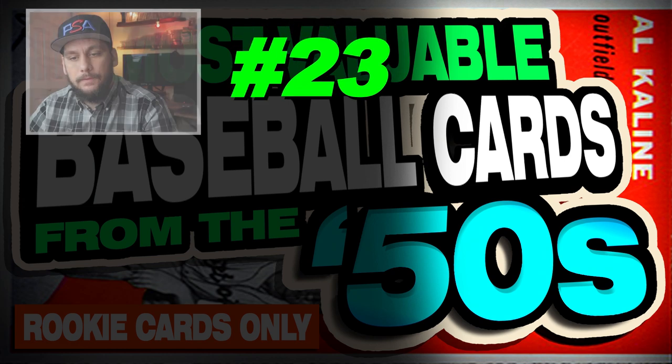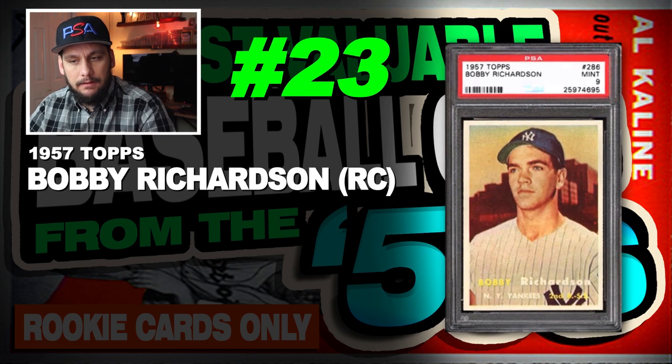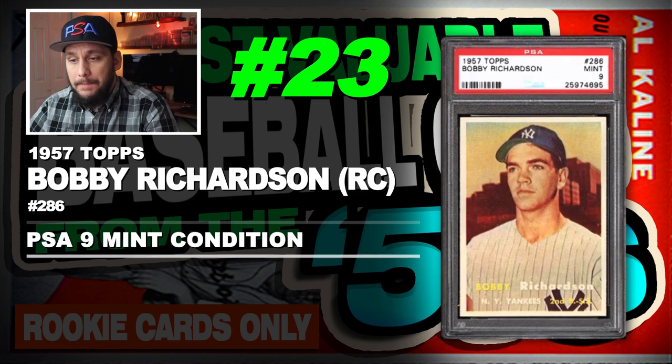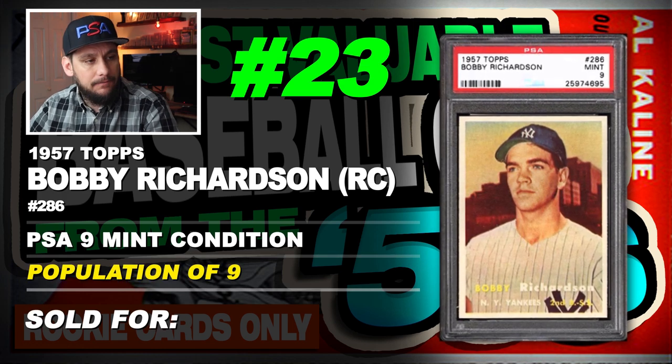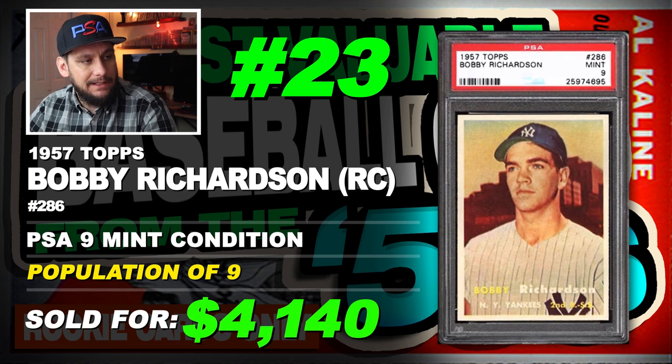Number 23 is a 1957 Topps Bobby Richardson rookie card, number 286, graded PSA 9 mint condition, population of just 9 with none graded higher, sold at auction in May of 2018 for $4,140.